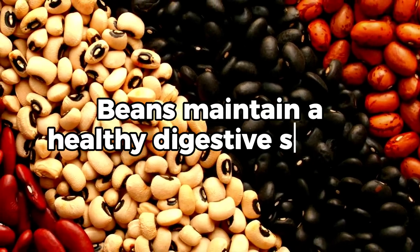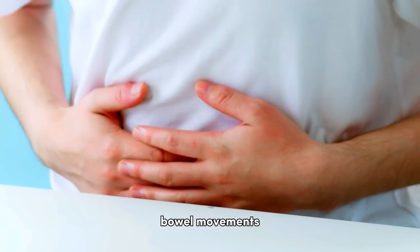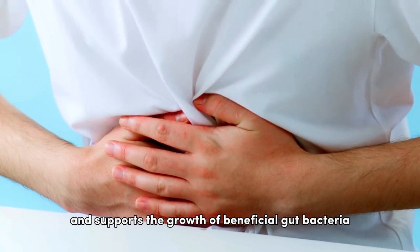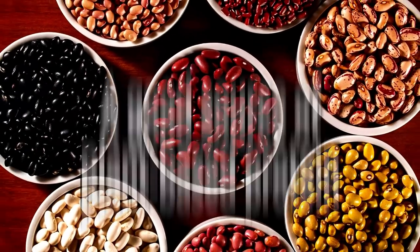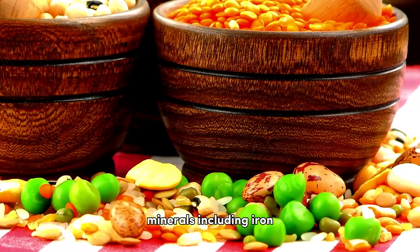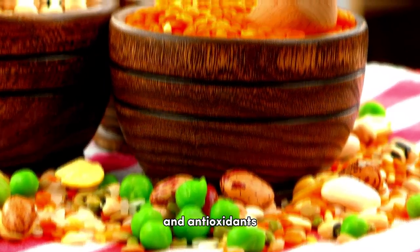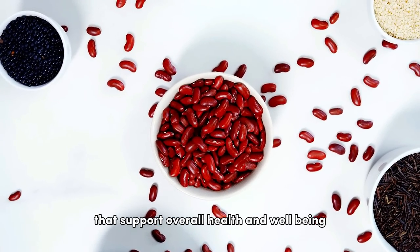The fiber content in beans aids in maintaining a healthy digestive system. It promotes regular bowel movements, prevents constipation, and supports the growth of beneficial gut bacteria. Beans are a good source of plant-based protein, vitamins such as folate, thiamine, and vitamin B6, minerals including iron, magnesium, and potassium, and antioxidants. They provide a wide range of nutrients that support overall health and well-being.